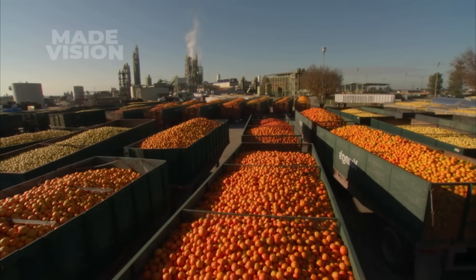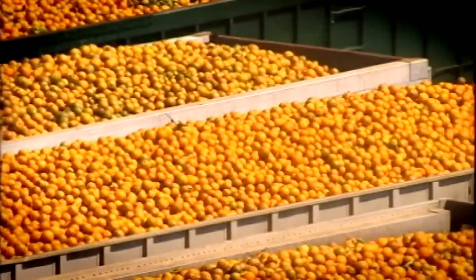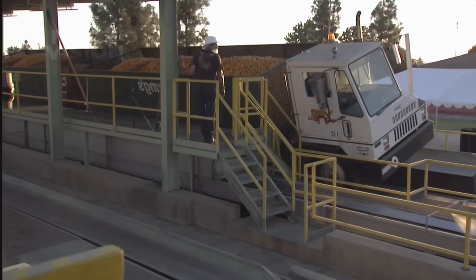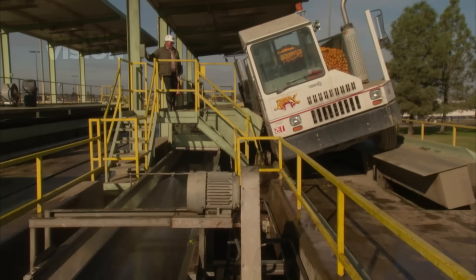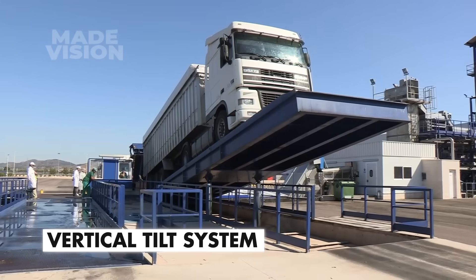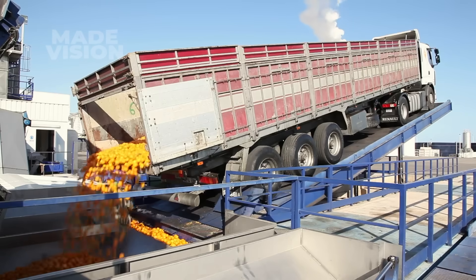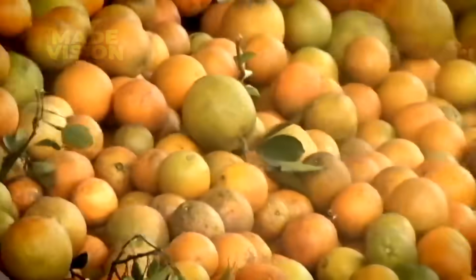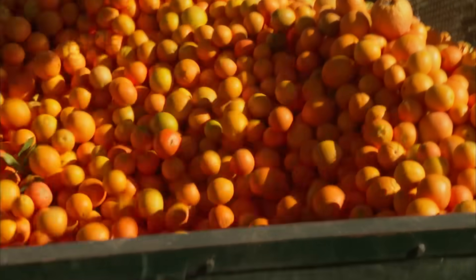When the trailers arrive at the factory, they're staged in a holding lot, waiting for their turn to be unloaded. Hostler trucks then shuttle the trailers to the unloading area, where they're positioned onto a hydraulic platform. Depending on the factory, the platform either tilts the trailer at a 25-degree side angle, while others use a vertical tilt system — both designed to let gravity handle the unloading. In seconds, all 120,000 oranges cascade onto the conveyor, marking the start of their journey to becoming fresh juice.